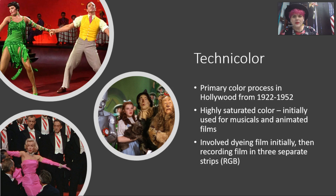Initially, Technicolor was primarily used for musicals and animated films, as well as biblical epics, because these films had bigger budgets. They also had better opportunities to use color, because they were big, larger-than-life sort of things. But then Technicolor did become a little more prevalent eventually.